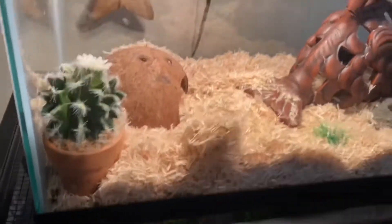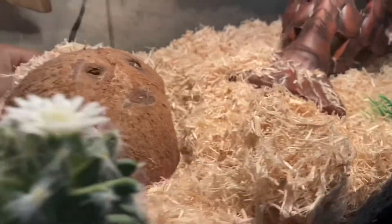So in the first tank, as you can see, we have nothing — just kidding. Underneath this aspen, there is a Kenyan Sand Boa. Let me go ahead and get her out real quick.